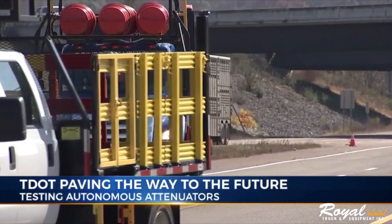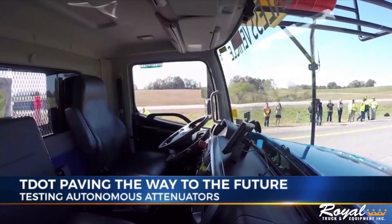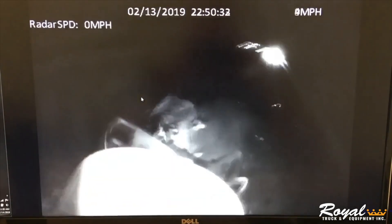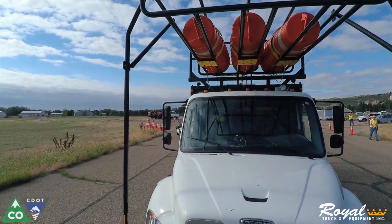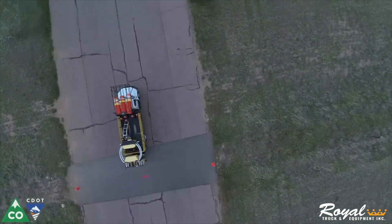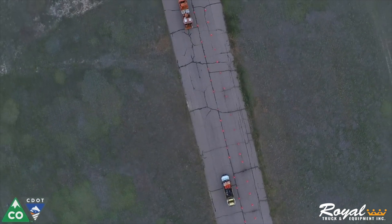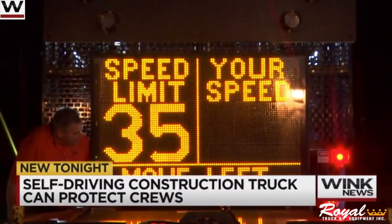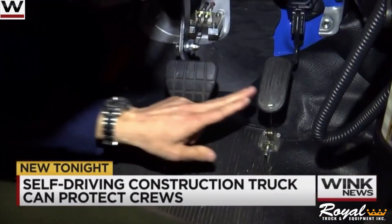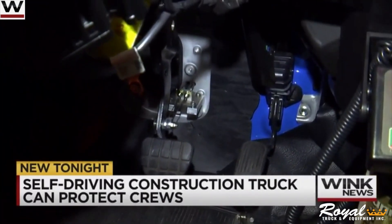The ATMA puts safety first by removing the driver of the TMA truck from the dangers of active highway construction, maintenance, and repair operations. Currently, with human-driven TMA trucks, companies often face liability claims from drivers after the truck sustains an impact from an errant vehicle in a work zone. The ATMA not only serves the purpose of removing the driver of the truck from harm, but as a secondary benefit, it also reduces the amount of liability claims. With the sheer amount of work zone crashes, the reduction in driver liability claims and settlements stemming from the ATMA's implementation has the potential to be significant.